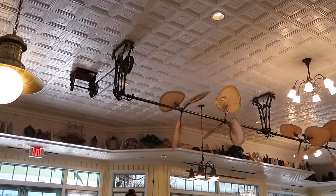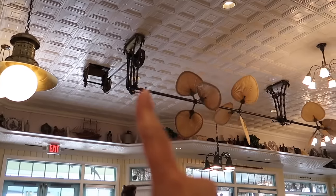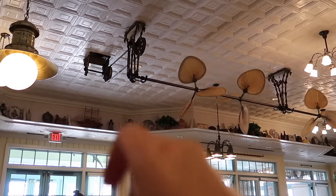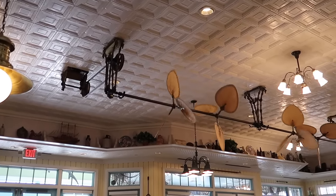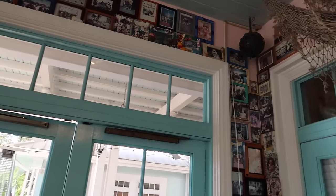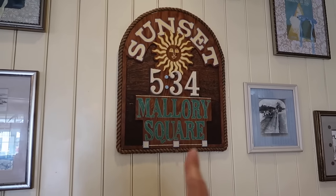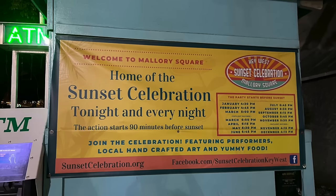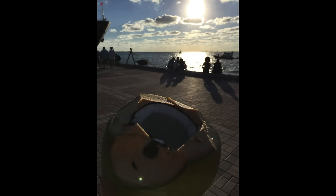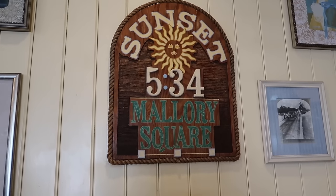I asked about the fan and they told me it's custom made, so if any piece needs to be replaced or repaired it has to be custom repaired. It looks like brass with palm fronds, all running on a pulley system with wheels - it's beautiful. It gives a turn-of-the-century early Florida feeling. These photos are all DVC family photos from the early days of this resort. Right behind my table on the wall it says 'Sunset 5:34 Mallory Square' - if you've ever been to Key West, Mallory Square is where people go to watch the sunset and it's so fun.